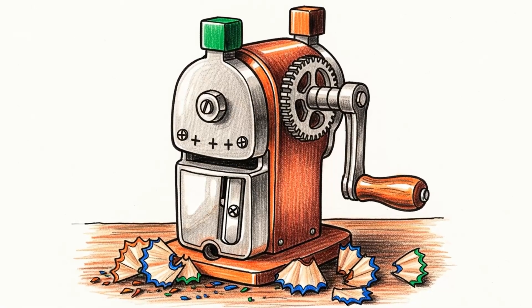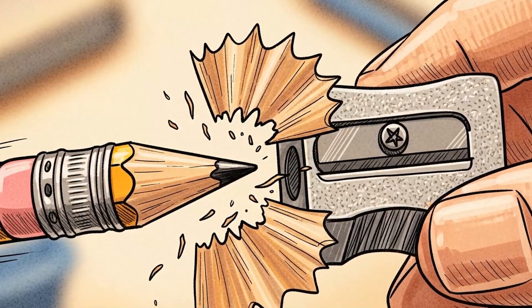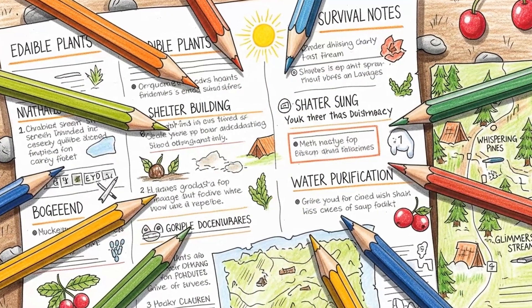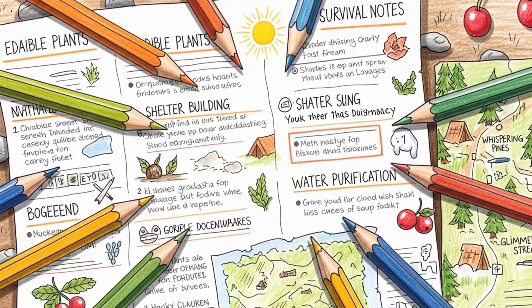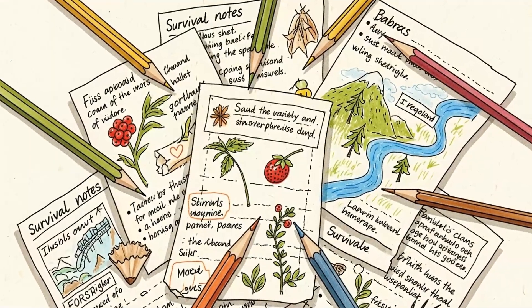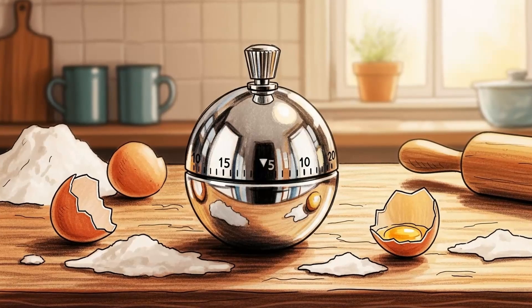Method 3: Manual pencil sharpeners. You need to write — maps, coordinates, messages, plans. Your phone's notes app is gone. Your computer is gone. But this little cone of blades is just rotating cutters on a hand crank, mechanical advantage applied to wood and graphite. It works the same way it did in 1900.